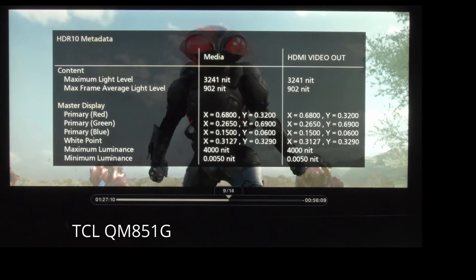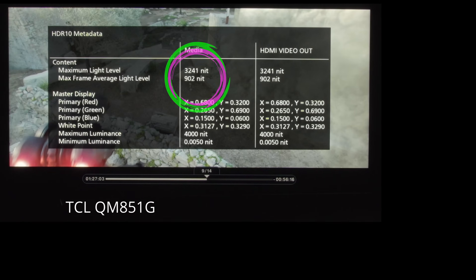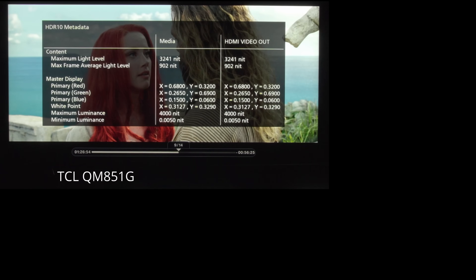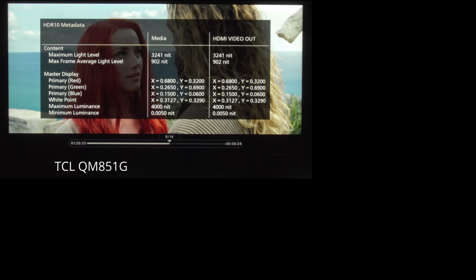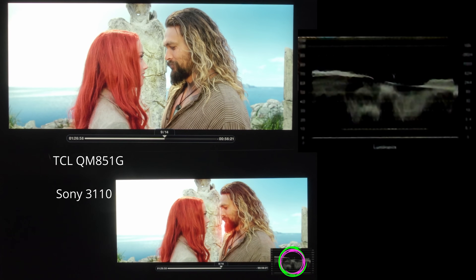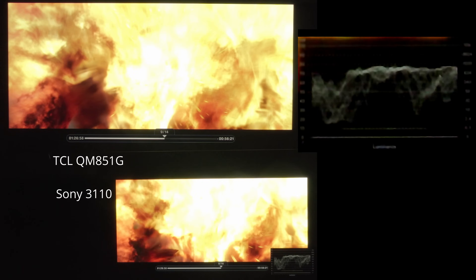Aquaman's HDR10 metadata on this disc shows the content maximum light level is 3,241 nits — that's pretty specific, right? It's got to be the truth. Let's confirm to see if this is even close. The Sony 3110 has this awesome waveform which measures the exact luminance of the signal in real time, frame by frame — each line from 600 to 1500 to 4,000 nits to 10,000 nits, basically doubling the brightness each time. This is why studios use a reference monitor to know that when they finish coloring and grading a movie, this is the brightness they want you to see.